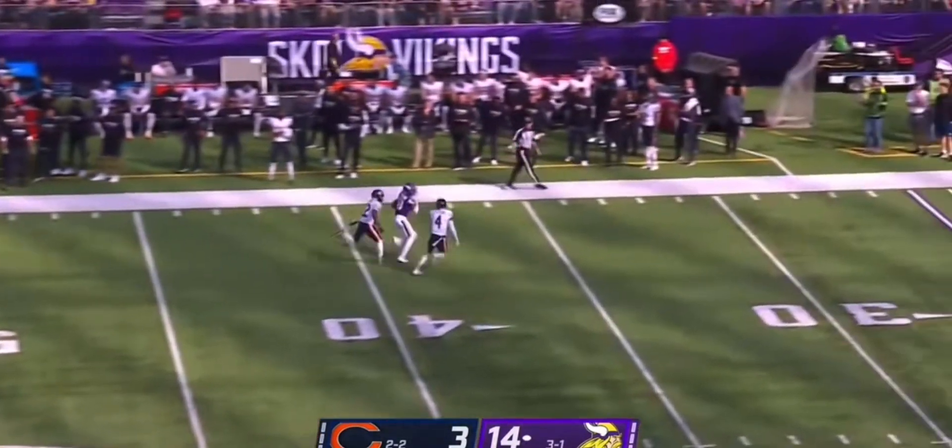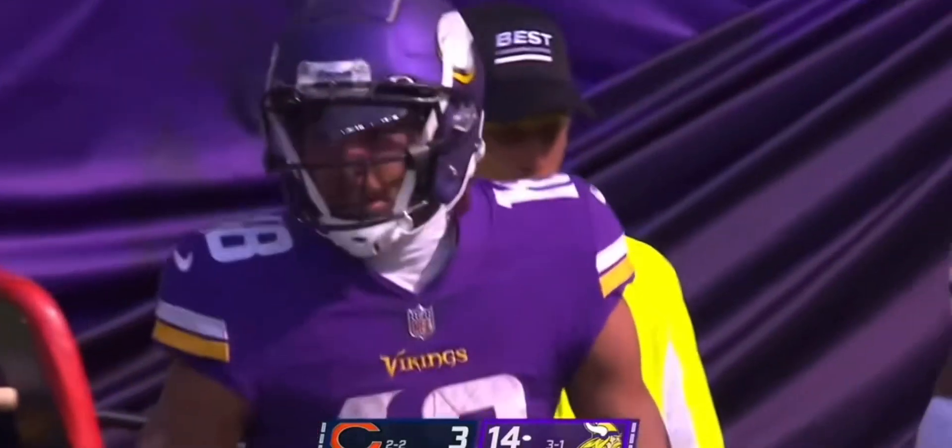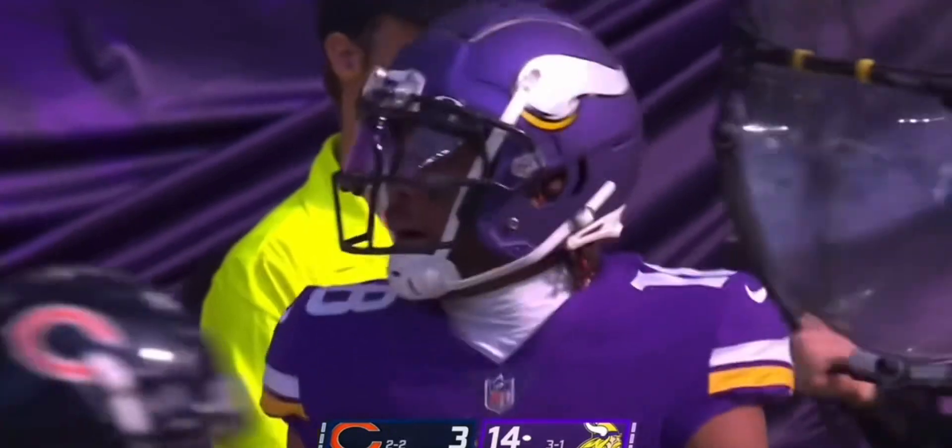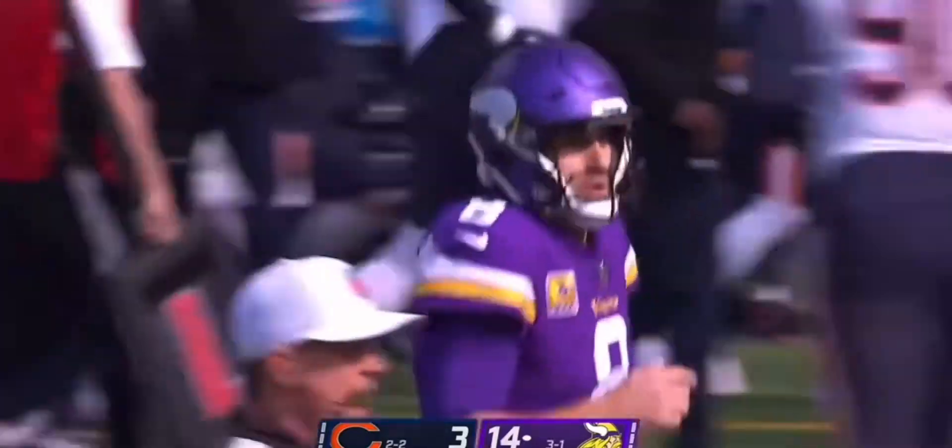Cousins has a separated receiver, and if you had to take a guess as to whom it was — in the Bears territory goes Justin Jefferson on his eighth catch of the day. Cousins is 15 for 15.